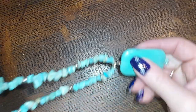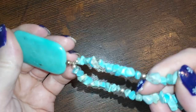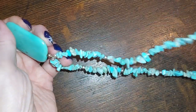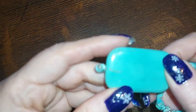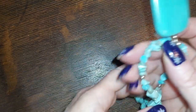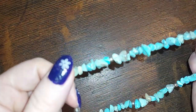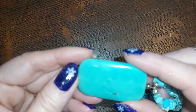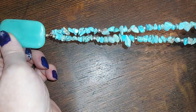Here is a dyed howlite — wait, nope — dyed magnusite. You can tell because this has brown inclusions, not gray. It's a nice piece with hardly any inclusions in it. We're going to do that for five.